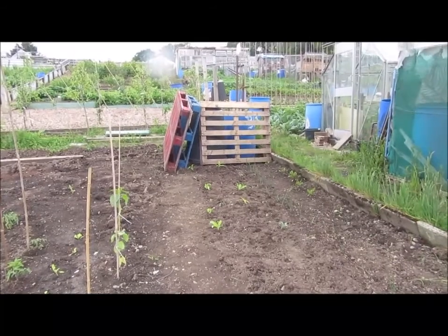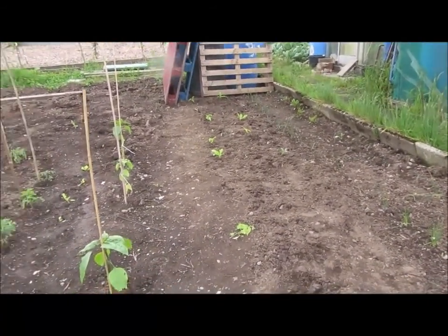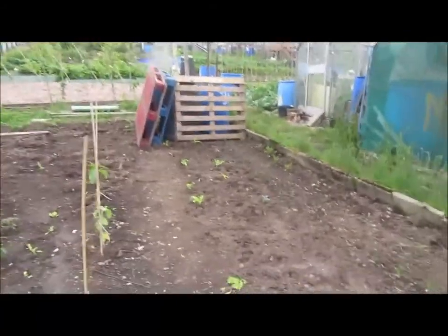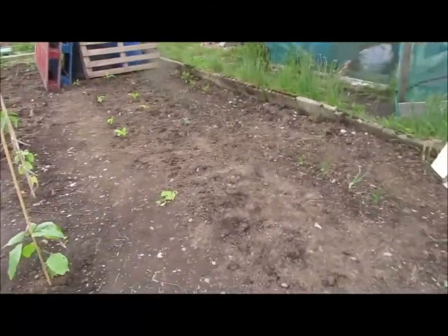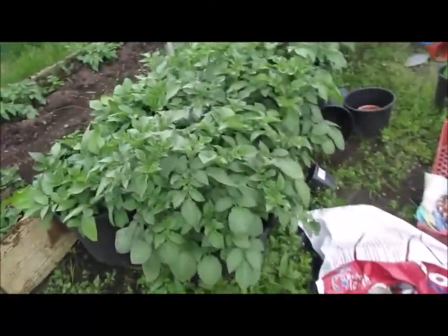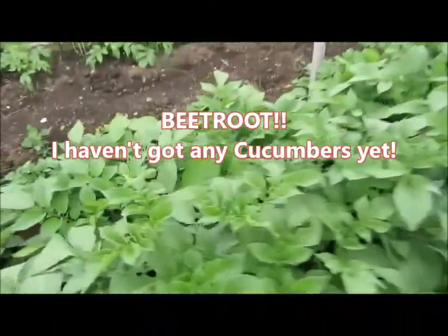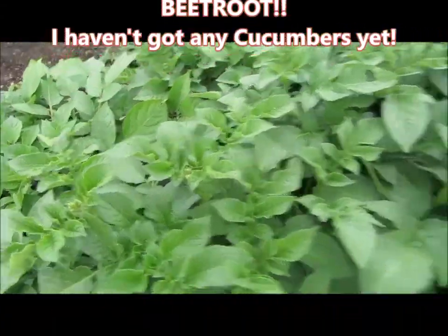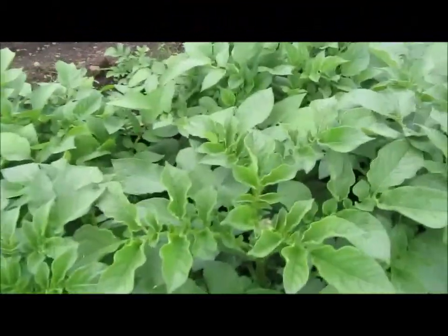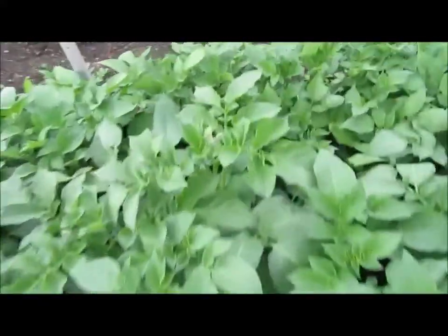I'm going to go up and do the raised bed in a minute — I'm going to pick a couple of beetroot to take home for my dinner. I'll be having some boiled new potatoes, a bit of salad, and some cucumbers. What I hadn't noticed earlier when I was looking on here — my shallots are coming to flower, so I'll definitely be picking a bucket of those this week.